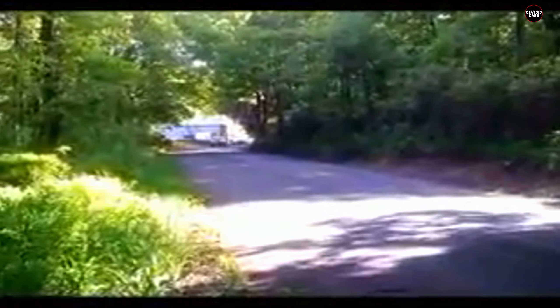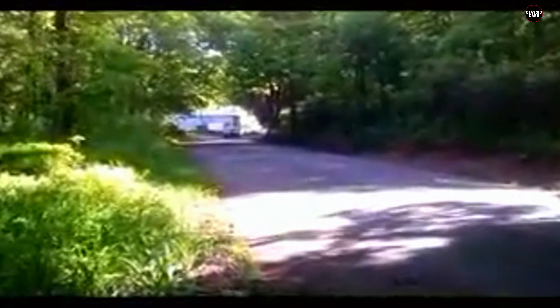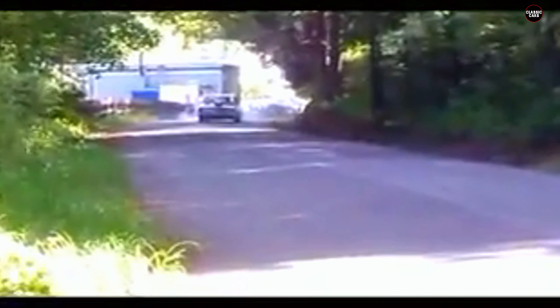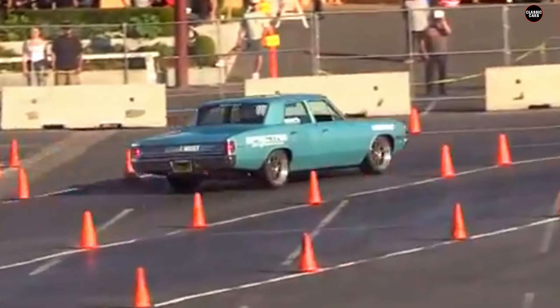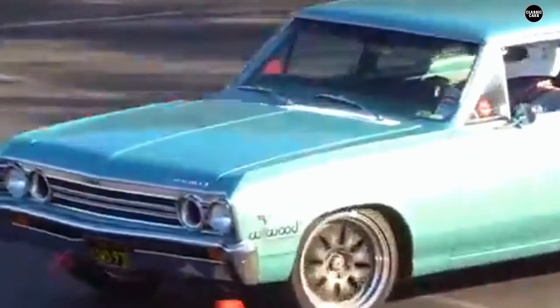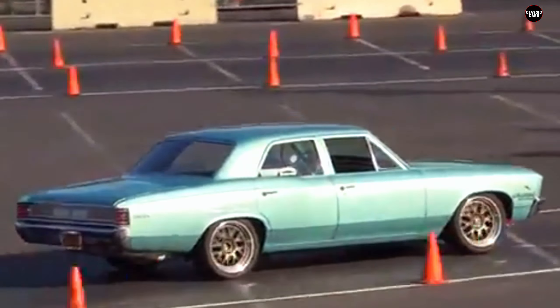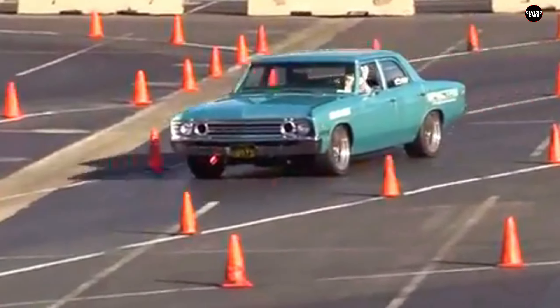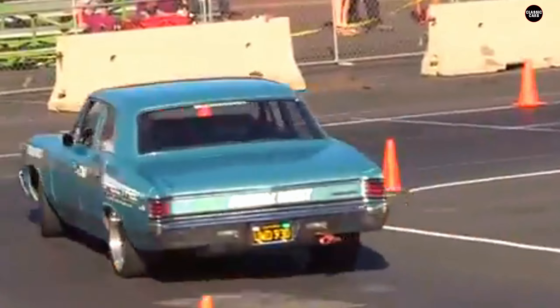The interior of the 300 Deluxe reflected its focus on practicality rather than luxury. The cabin was designed with basic features and minimal frills, prioritizing function over comfort. Where the SS's interior offered a blend of sporty aesthetics and premium materials, the 300 Deluxe presented a more straightforward and utilitarian environment. The seats were functional but lacked the sporty bolstering of the SS, and the dashboard was simple with fewer gauges and controls. This no-nonsense approach meant that while the 300 Deluxe was adequate for daily driving, it lacked the refinement and engagement that enthusiasts might have hoped for.